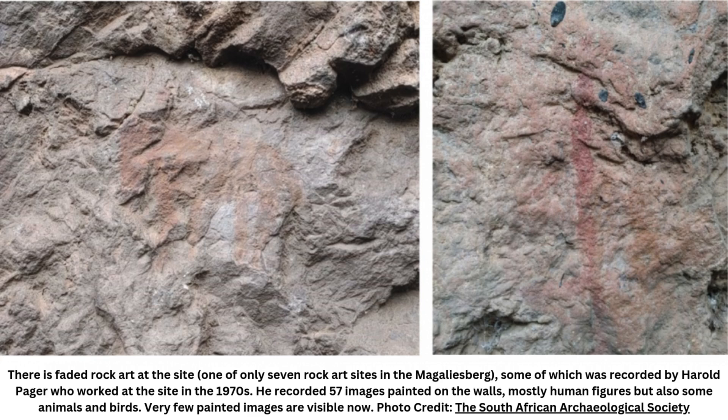This discovery adds to the growing body of evidence regarding the use of poisons in hunting technology, which has been documented across various cultures worldwide. The findings at Kruger Cave illuminate ancient hunting practices while also demonstrating the advanced understanding of natural resource utilization by early human societies.